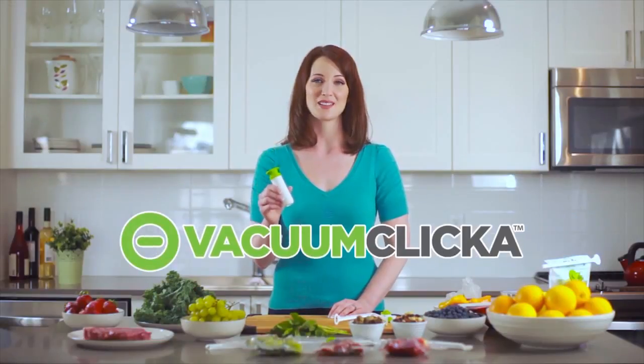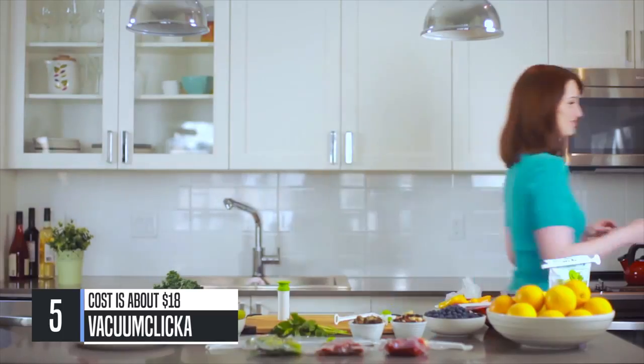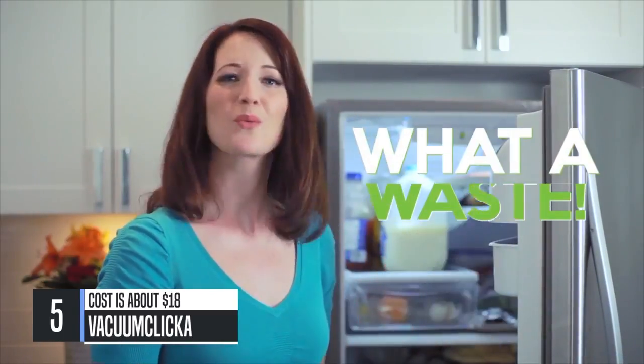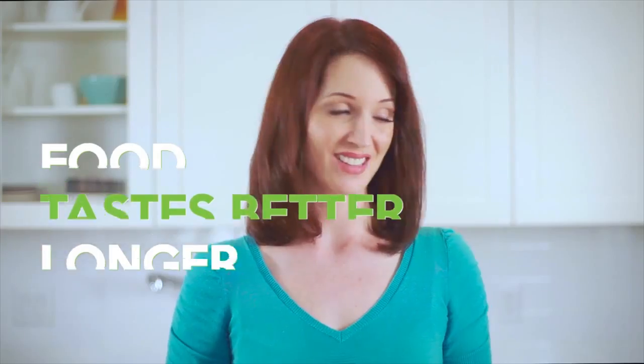This is the Vacuum Clicka. It solves the problem a lot of us have. I just went grocery shopping last week, and look — all this food's gone bad already. What a waste. With the Vacuum Clicka, food stays fresh longer, tastes better longer, and it prevents freezer burn.